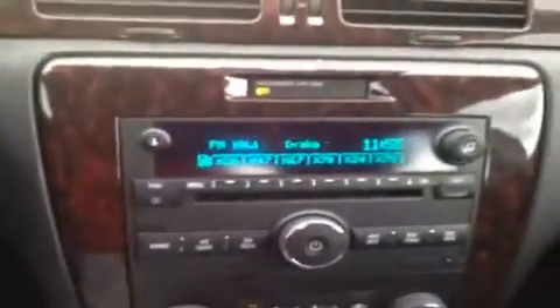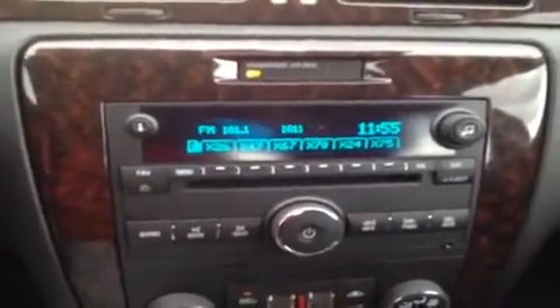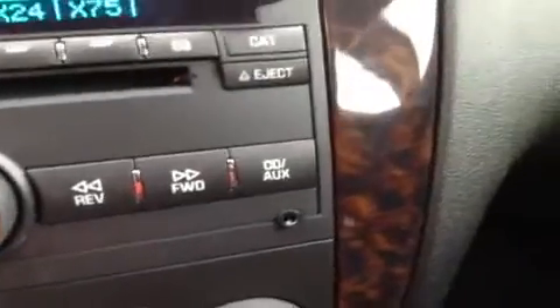Right over here we have a CD player which is MP3 compatible, and it comes with XM satellite radio and AM FM radio. We also have the auxiliary headphone jack for anything with a headphone jack attachment such as your iPod or MP3 player — just plug it in and play your music.